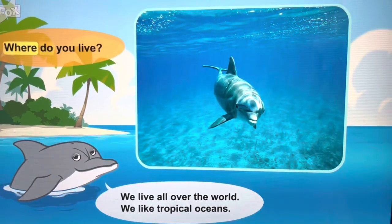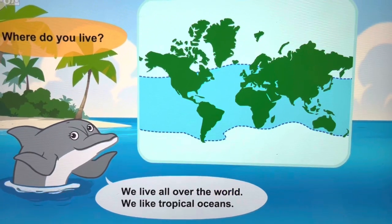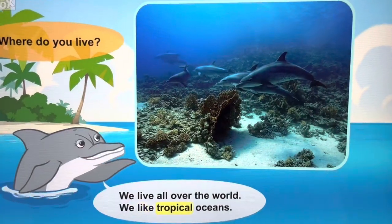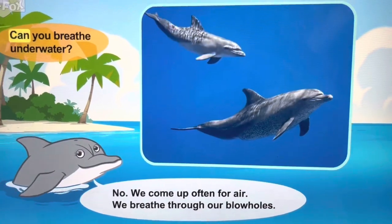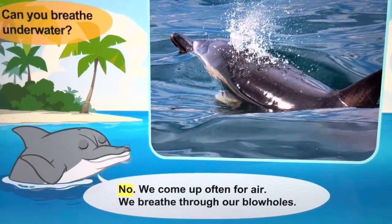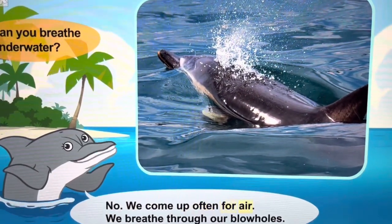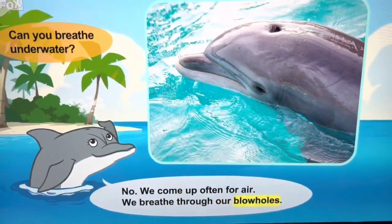Where do you live? We live all over the world. We like tropical oceans. Can you breathe underwater? We come up often for air — we breathe through our blowholes.